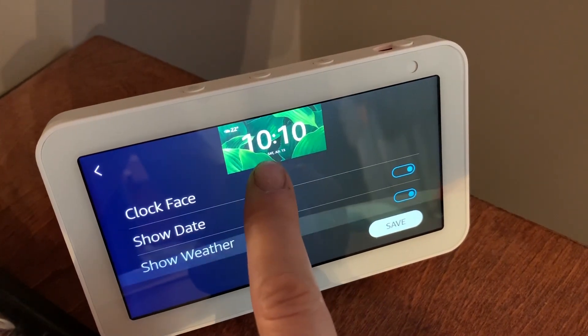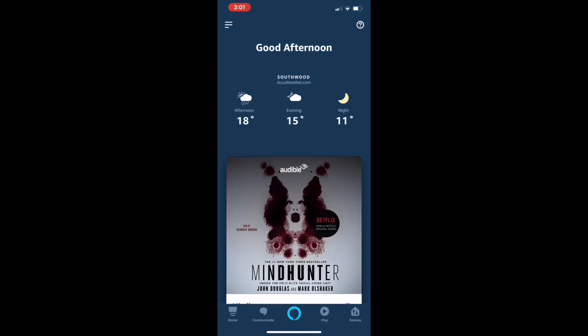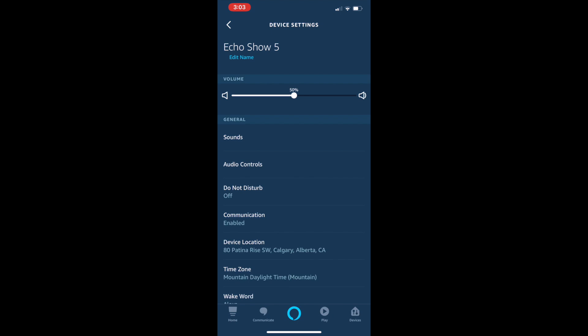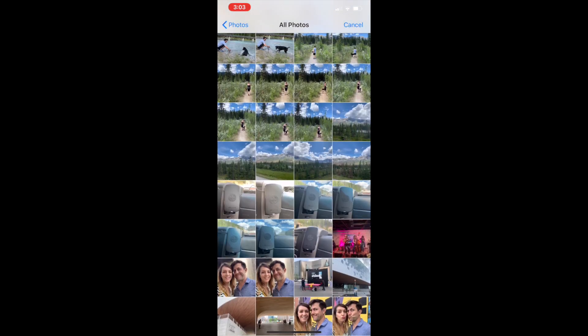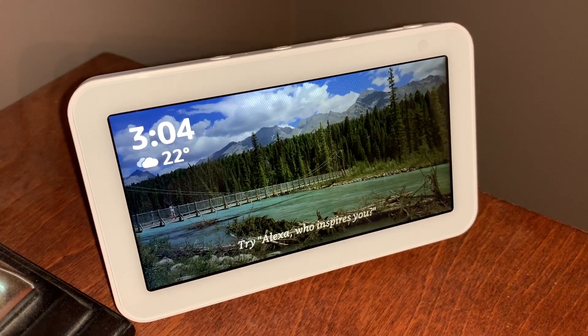To add your own photos, grab your phone. Inside the Alexa app, go to your device by selecting the Devices tab along the bottom bar on the right-hand side. Choose your device — mine is called Echo Show 5. Then scroll down among the settings until you see Home Screen Background. Choose this option and it should populate a list of your photos. You can then choose the one you want. To remove or change the photo, follow the same steps and you'll see Remove is now an option.